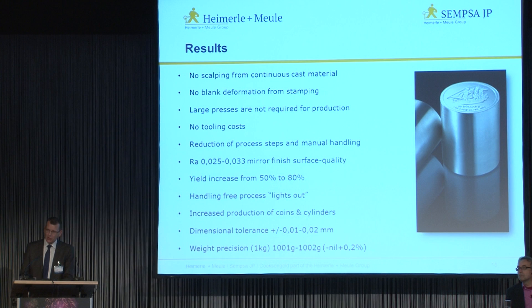It's a hands-through process that can be run lights out, implementing impactful cost reduction. The process enables increased production throughput of these particular types of blanks and cylinders. The dimensional tolerances are plus or minus 0.01 to 0.02 millimetres. The weight precision for a kilo blank, as an example, is minus nil, plus 0.2%. By mixing innovation with traditional production techniques, this has led to a cost reduction required to hit the customer's price point, whilst maintaining the high standards of quality required by our industry.